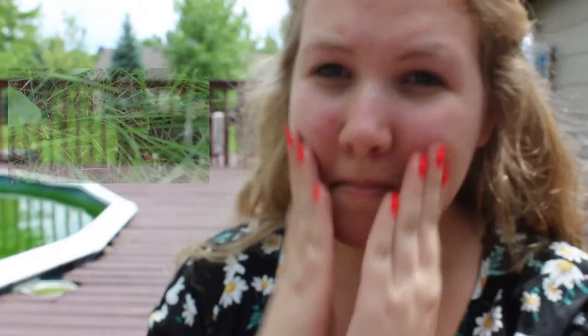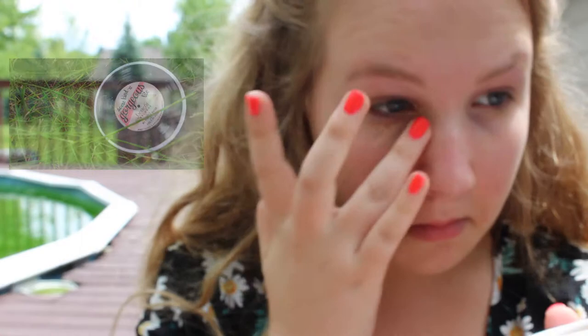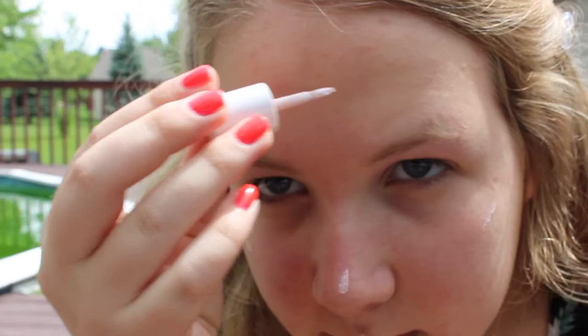Hey everyone, I'm coming back at you with a makeup routine. First I'm setting up with my Clinique Moisturizer — it really helps with my skin. Then I use my BB cream by Garnier, which is just really light coverage, which I like. And then I'm using my concealer to cover up any problem areas in my under eyes, and I'm finishing that off with my powder and some bronzer by Benefit.